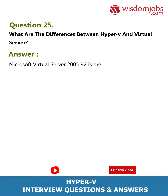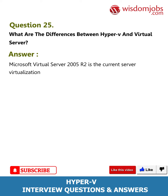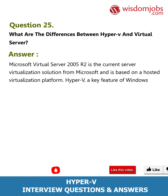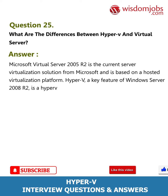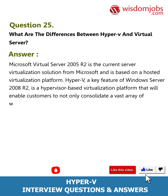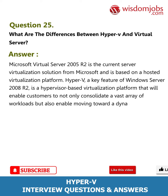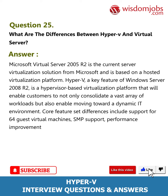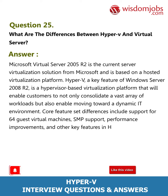Question 25: What are the differences between Hyper-V and Virtual Server? Answer: Microsoft Virtual Server 2005 R2 is the current server virtualization solution from Microsoft and is based on a hosted virtualization platform. Hyper-V, a key feature of Windows Server 2008 R2, is a hypervisor-based virtualization platform that enables customers to consolidate a vast array of workloads and move toward a dynamic IT environment. Core feature set differences include support for 64 guest virtual machines, SMP support, performance improvements, and other key features.